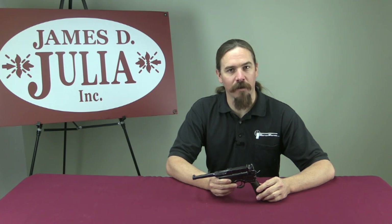Hi guys, thanks for tuning in to another video on ForgottenWeapons.com. I'm Ian, and I'm here today at the James D. Julia Auction House up in Maine, checking out some of the guns that are coming up for sale in their March 2015 auction.